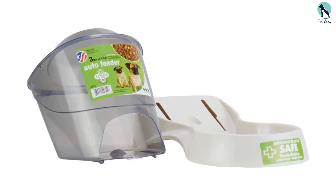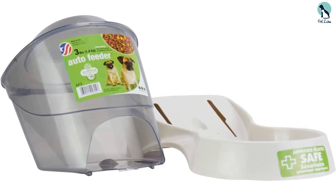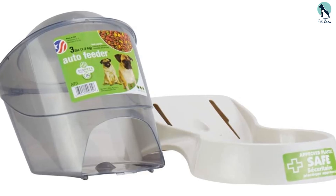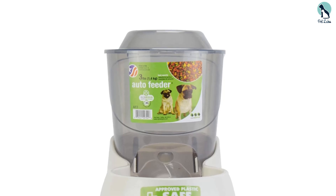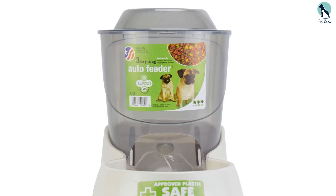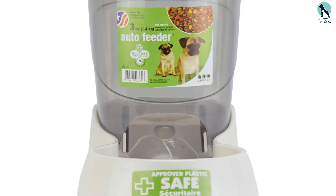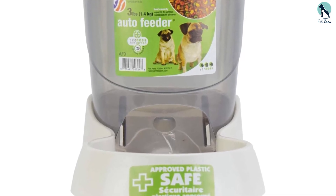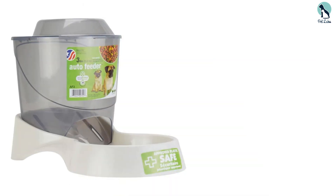The storage hopper can hold three pounds of dry pet food. It keeps the food fresh and away from dust and pests. The lid on the container is easily removable for refilling, and you will know when the food levels are low because of the see-through hopper. This feeder does not need electricity to automatically dispense food, which makes it safe even for outdoor use. It is also safe for pets because it doesn't have cords your pet could chew on.